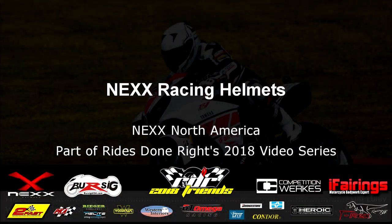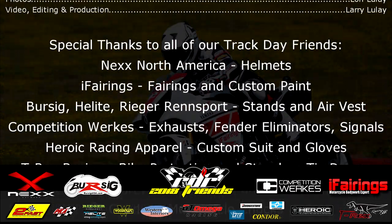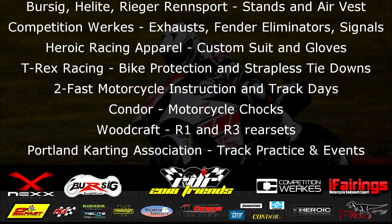Nex North America is distributing all over the place in the United States. So look them up and go get a cool helmet. See you guys next time. Bye.